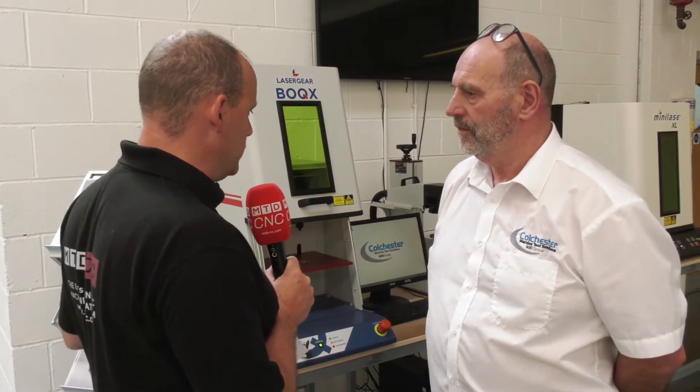I'm with Paul Buckley here at Colchester Machine Tool Solutions. You may know the company for producing metal cutting machines, lathes, turning centers, but Paul, we have something different on offer here from Colchester Machine Tools as well — laser marking. Can you tell us about the sort of companies that would use this?